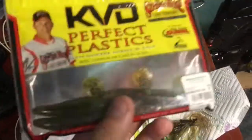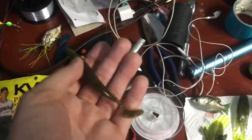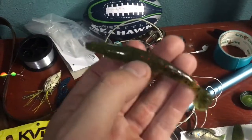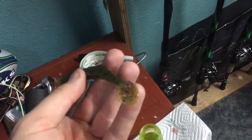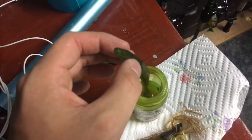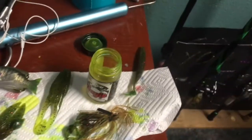I'll take one of these KVD swimbaits out of the package to show you. These can imitate bluegill so well. It's got a big boot tail — just dip the tail in the JJ's Magic, pull it out, lay it on a napkin, and now you've got a bright popping tail. If you look at a bluegill, it almost has a boot-tail shape. In the water, that chartreuse tail really looks like a boot tail — so those swimbaits really do work great.